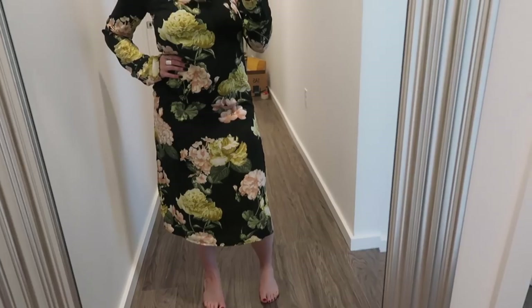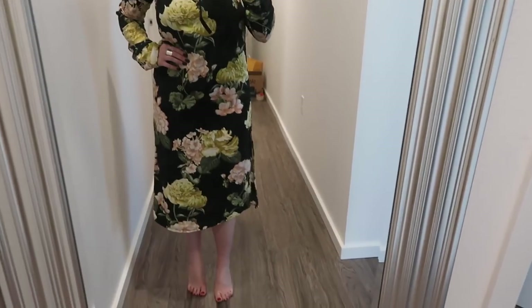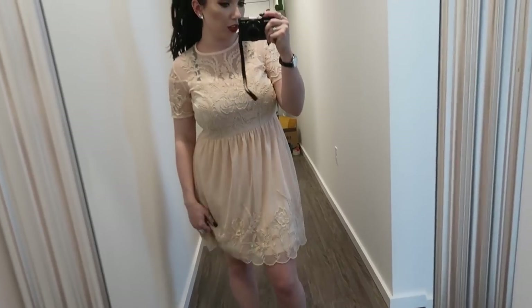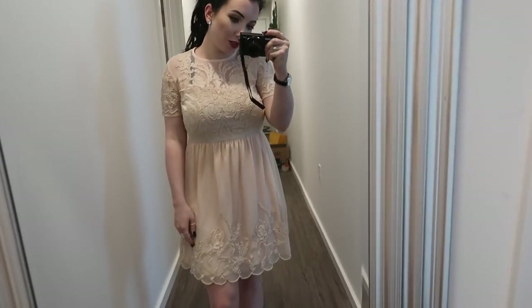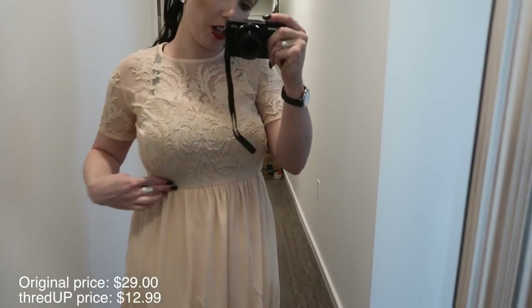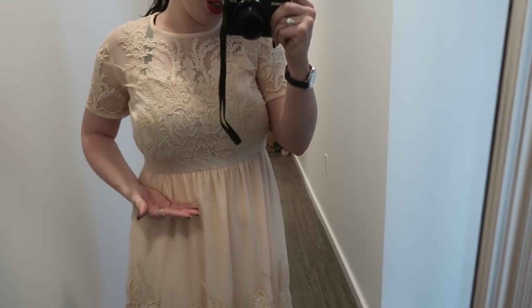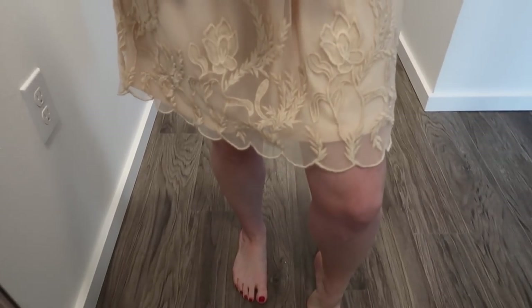I'm not sure if it's supposed to be quite this long, but I feel like it could almost work with some wedges or high heels. I love the neckline - it's almost like a boat neck. I can picture this with a dark red or dark purple lip and peachy makeup. I just pulled this over my head and realized there's a zipper down the side! This one actually fits really cute too.